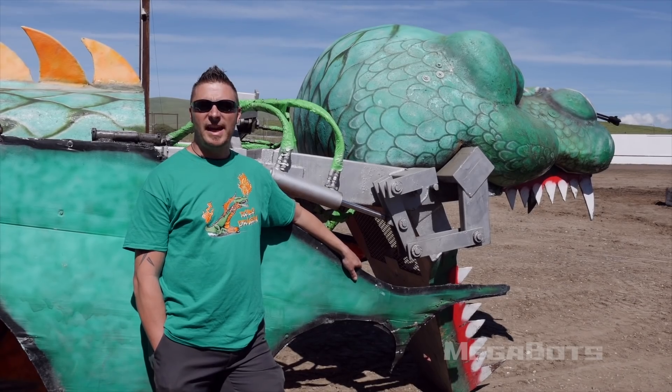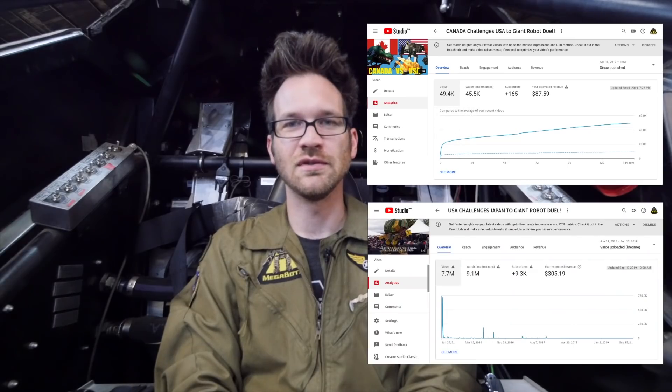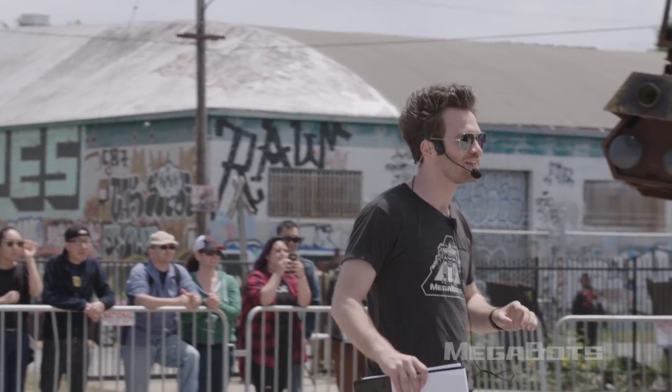The recent USA versus Canada challenge video fell pretty flat — in the first two weeks it got about 25,000 views, whereas the USA versus Japan challenge video got around 5 million in the same time period. That's a pretty clear sign there's no longer a mass market appetite for nation-on-nation giant robot fights. I know there's a vocal minority who say the fight sucked and we scammed them, but we got farther than anyone else in history ever has. It's short-sighted to assume the first try at anything is as good as it will ever get.